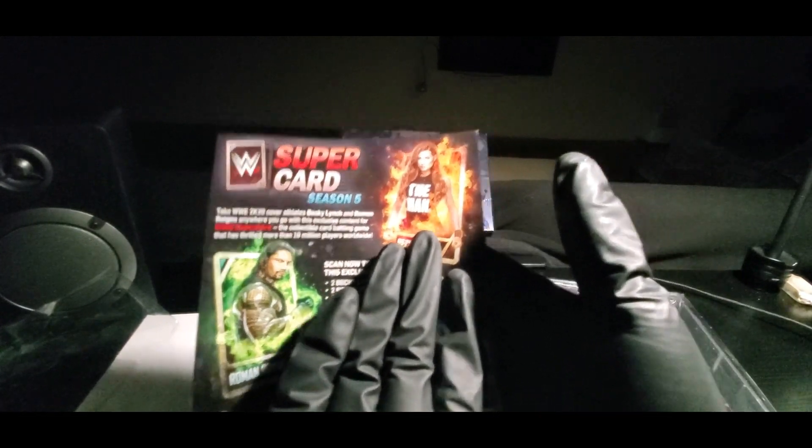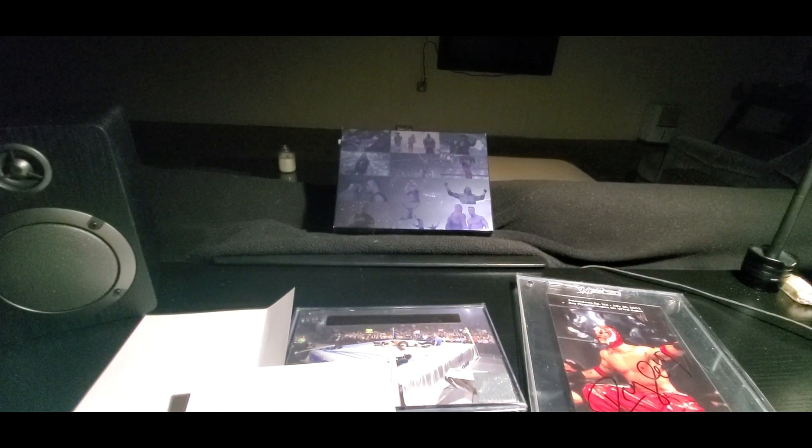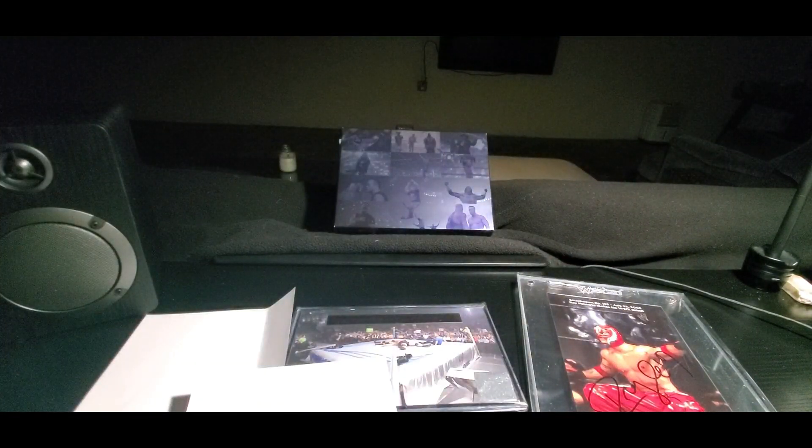Two Beckys, two Romans. So if you guys are into that super card, which is kind of cool — it's different — but I'm more into console gaming. And we got the bonus content: playable characters, kickstart accelerator, originals.